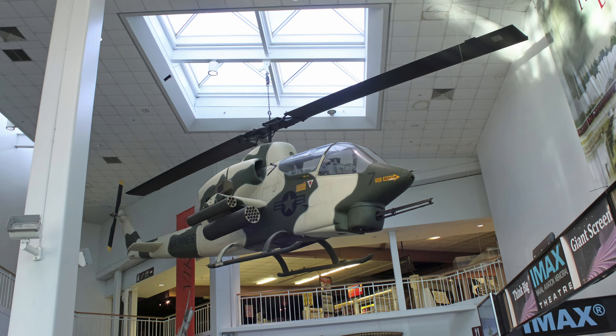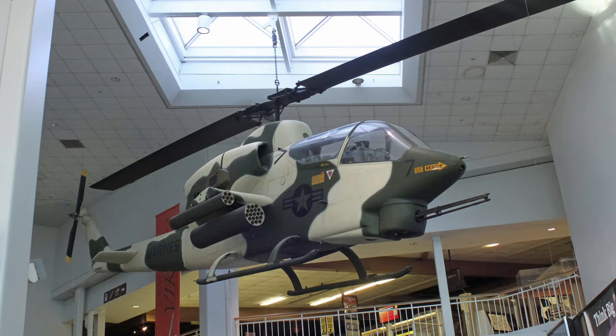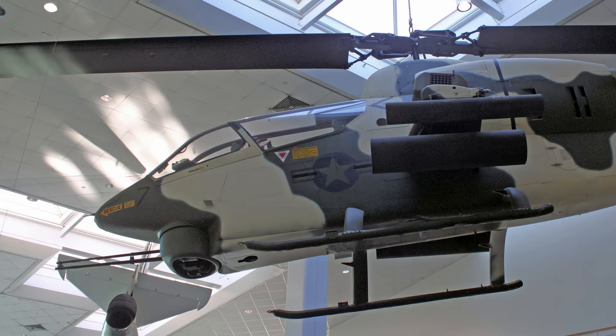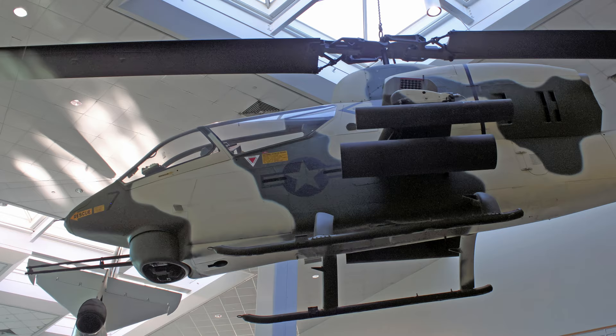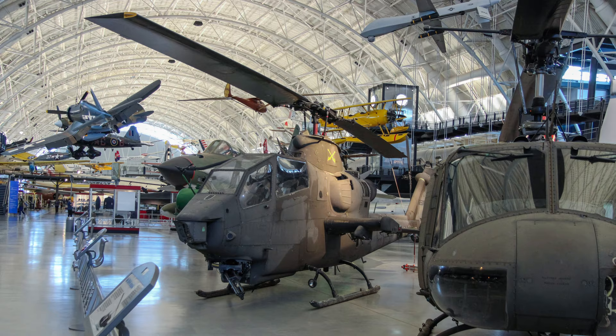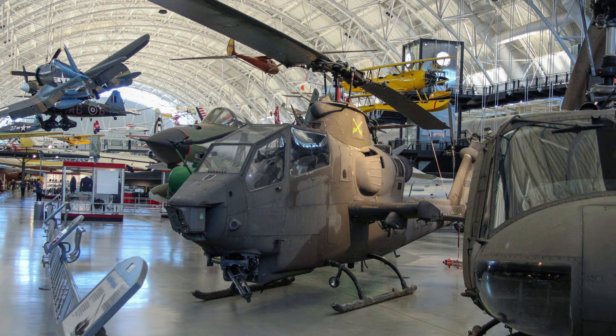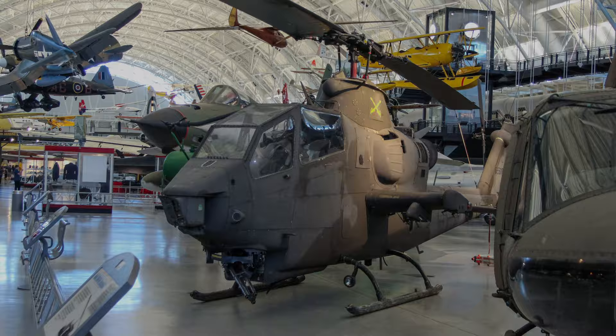In 1968, the U.S. Marine Corps ordered AH-1J Sea Cobras sporting a Gatling-style 20mm cannon and two engines for insurance while flying over water. Marine Sea Cobras flew combat sorties in the last chapter of the American experience in Vietnam, covering the evacuation of the U.S. Embassy in Saigon in April 1975. This Cobra flew 2,100 combat hours in Vietnam, including one mission where Captain Allen Butler held off enemy forces attempting to overrun South Vietnamese Marines, for which he received the Silver Star.